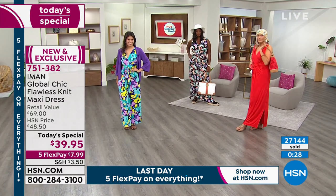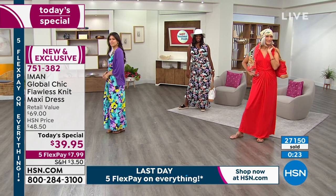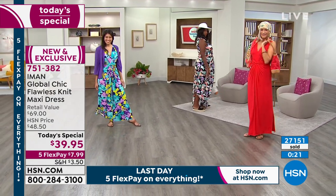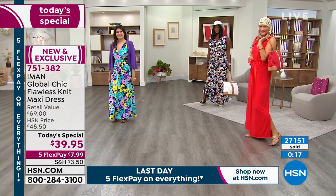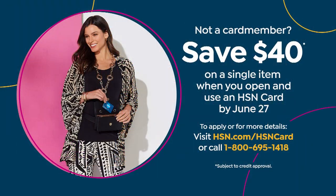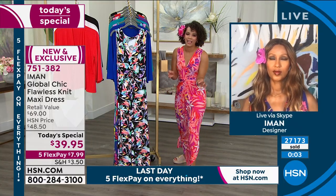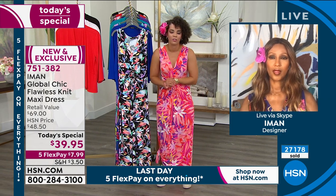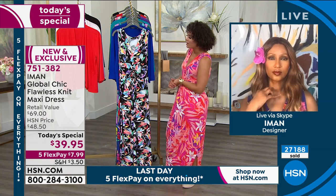Use your HSN credit card if you have it, because then you get half a year to pay it off — taking you pretty much into the holidays. That's $6 and some change in interest-free payments. But if you don't have an HSN credit card, you can still get the flex payment and save $40 — that's pretty much the price of the today's special. Last chance to get that $40 savings when you sign up for the HSN credit card. Item number 751-382.